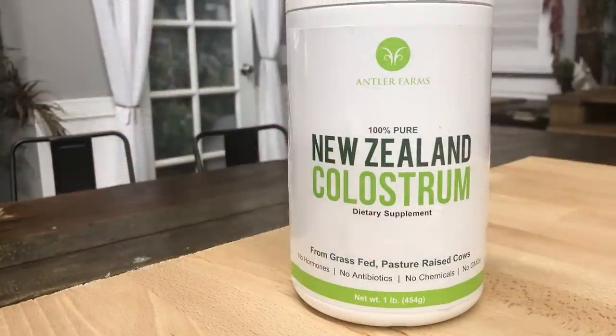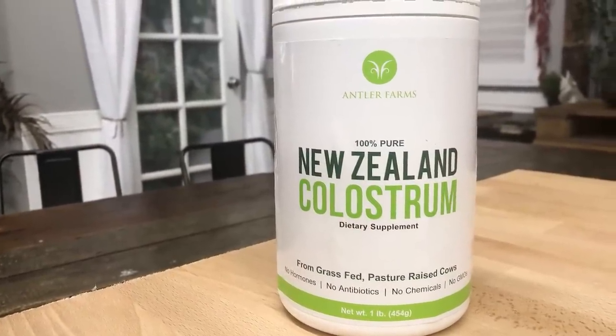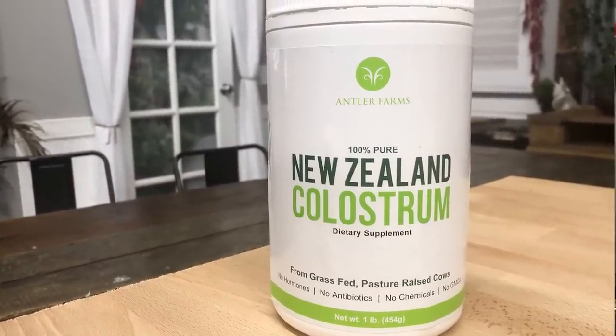If you want to check out someone that does have some awesome colostrum, check out Antler Farms colostrum down below — I put it in the description. They're not even a sponsor of this channel; I just really like their product. You can check them out in the description down below and try it out for yourself. As always, keep it locked in here on my channel, and if you have ideas for future videos, let me know in the comment section below.